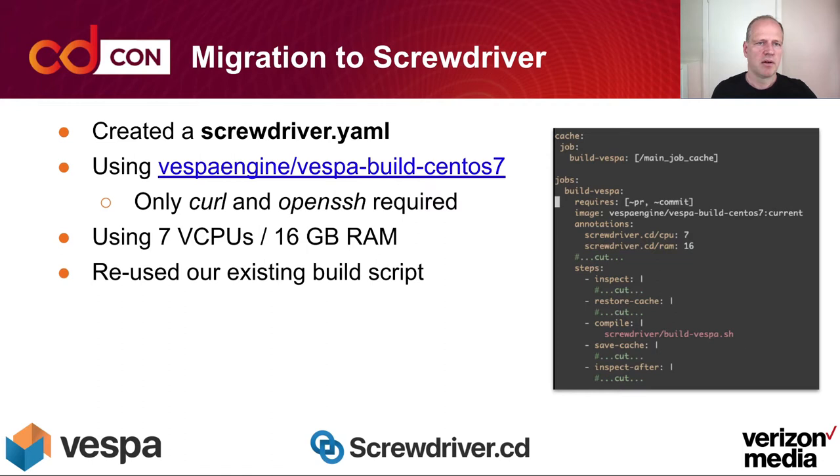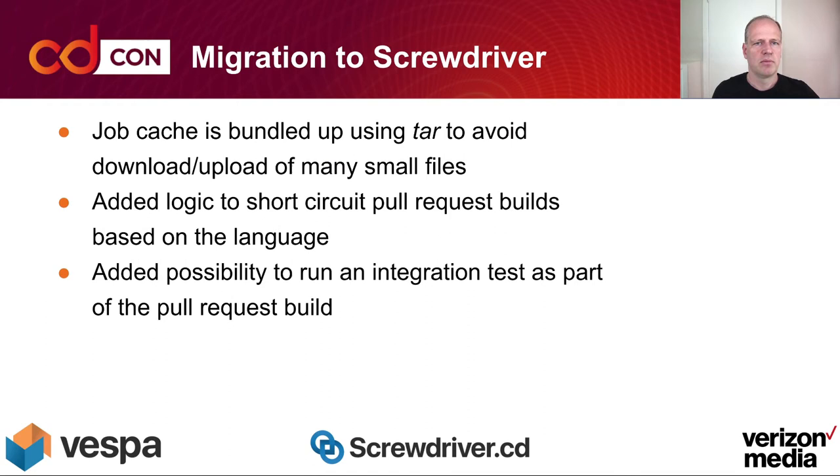To get a functional pipeline, you need a screwdriver.yaml file and a container image. Screwdriver has great flexibility in the way you can define your build image — only curl and OpenSSH are required. We used our Vespa Build CentOS 7 image, 7 vCPUs and 16GB of RAM, and reused our existing build script. On the right-hand side you can see the screwdriver.yaml with some pieces cut out to give an overview of that file.